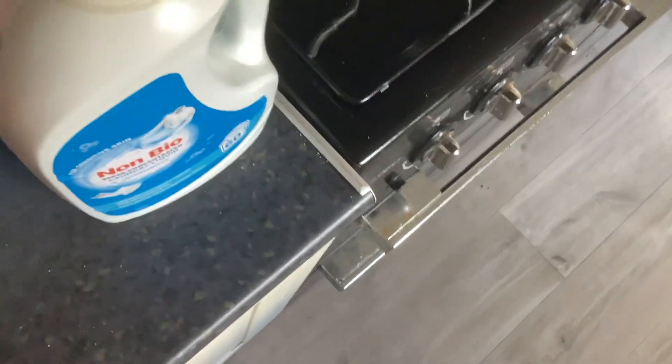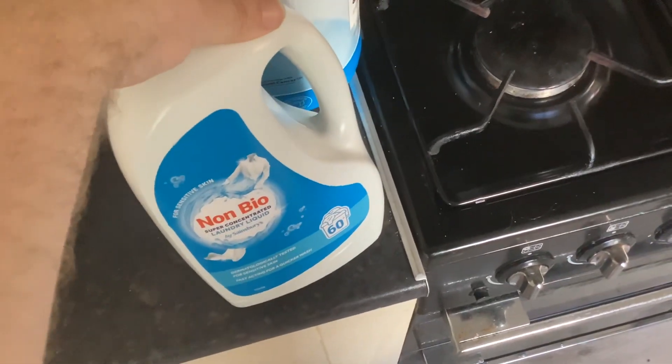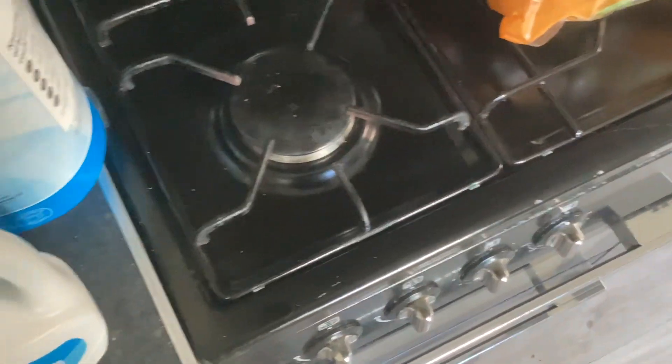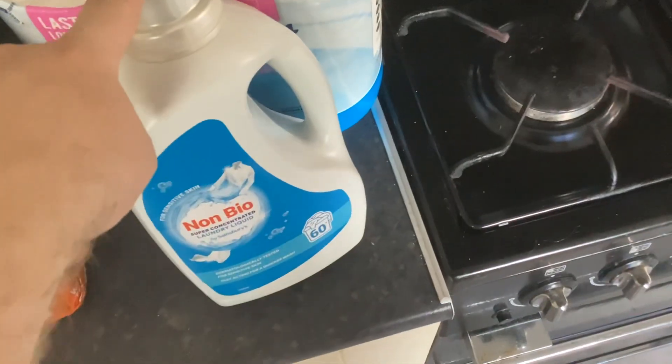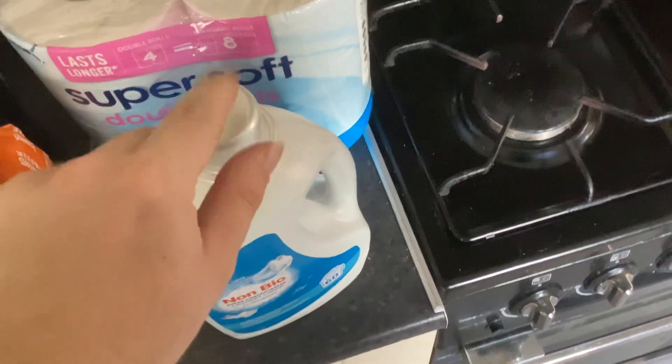Bacon — we've got one pack, just went for the bacon. Some non-bio washing detergent. I really like the Sainsbury's one — we usually use the liquid one. It's the nicest smelling one. And some rolls.